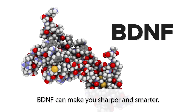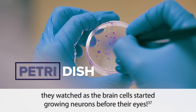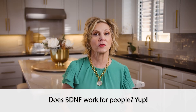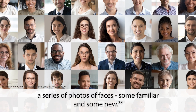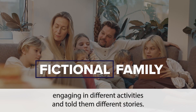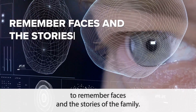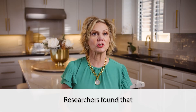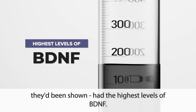BDNF can make you sharper and smarter. When scientists injected BDNF into brain cells in a petri dish, they watched as the brain cells started growing neurons before their eyes. In another study, scientists showed a group of volunteers a series of photos of faces, some familiar and some new. Then the scientists showed the same volunteers scenes with a fictional family of seven people engaging in different activities and told them different stories. After this, the scientists tested the volunteers' ability to remember faces and the stories of the family, and also looked at their blood levels of BDNF. The result was staggering: the people who had the strongest memories, remembering almost everything they'd been shown, had the highest levels of BDNF.